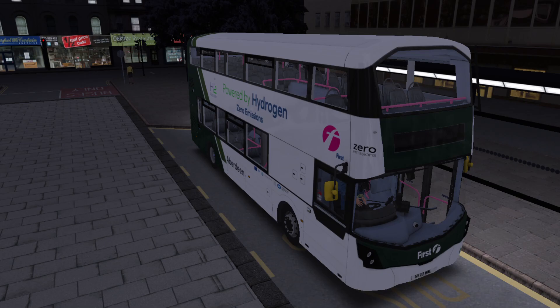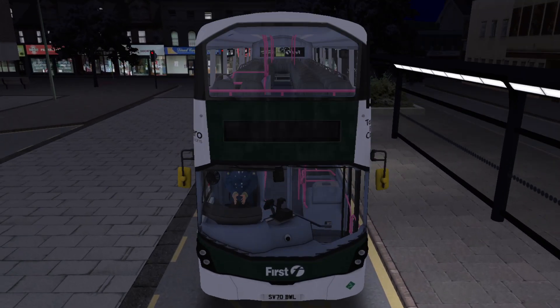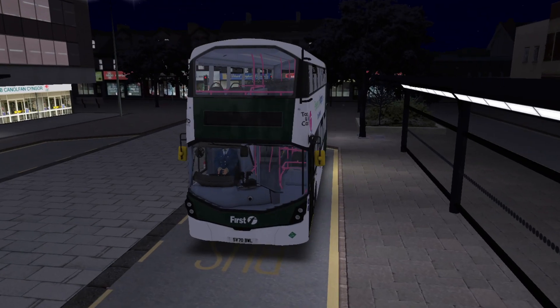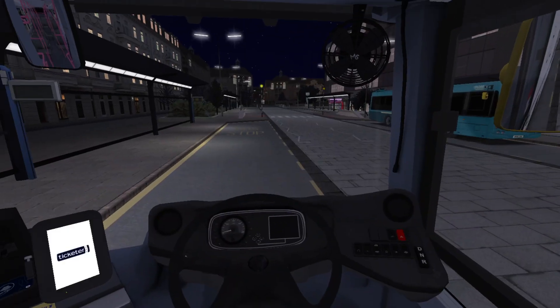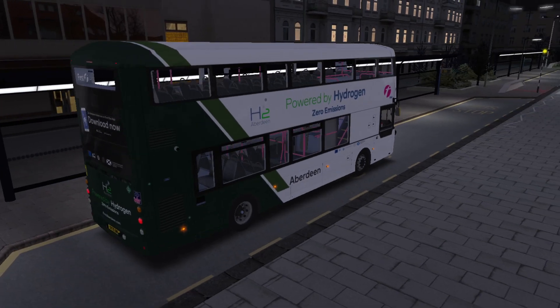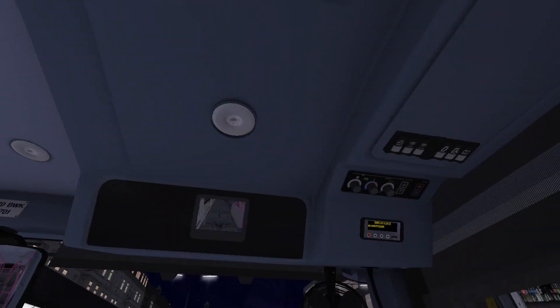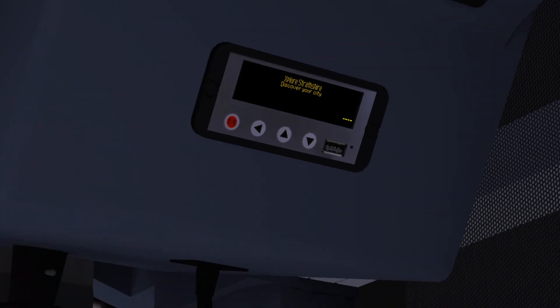Numbers 1, 2 and 3 carry this livery and the rest, I believe, carry the 19 livery. However, bus times is not entirely accurate on that, so do feel free to correct me in the comments. We're taking a nice standard evening drive on Route 25 that operates on Strapshire between the bus station where we are now and the park and ride site. We will get the destination logged in and I'll show you around the bus very shortly.